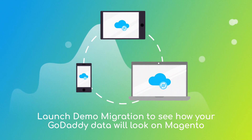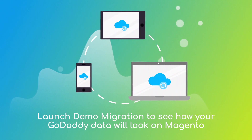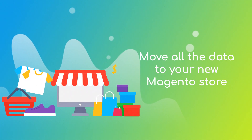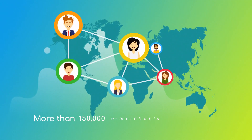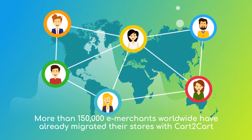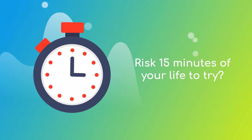After checking the demo results, you're all set to launch the full migration and move all of your GoDaddy data to the new Magento store. More than 200,000 e-merchants have made their dream stores come true with Cart2Cart. Why don't you become one of them?